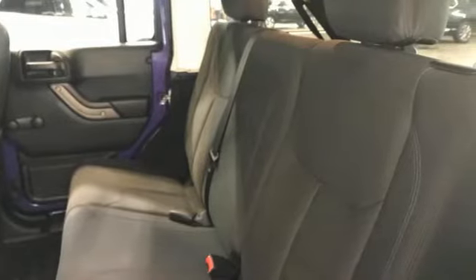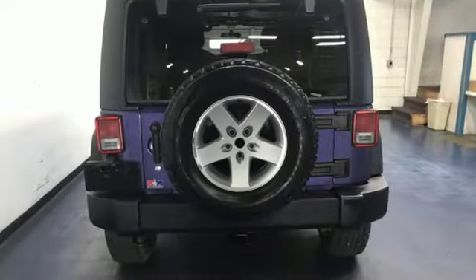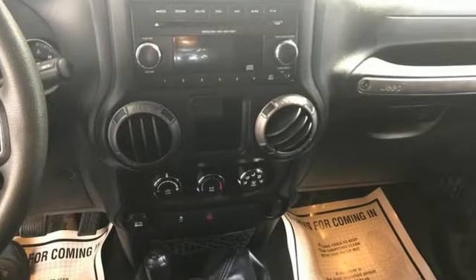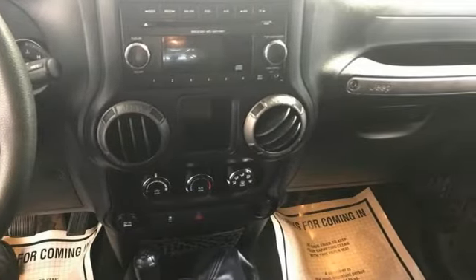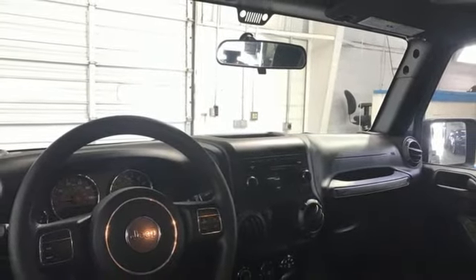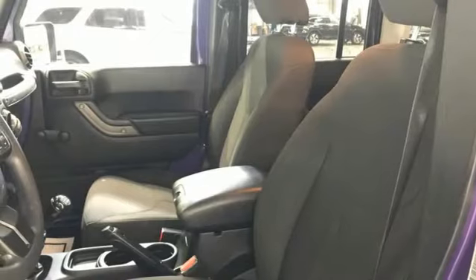It comes with all the amenities you need: Pentastar engine, manual tilting steering column, auxiliary audio input, air conditioning, illuminated front cup holders, front and rear tow hooks, multifunction steering wheel, and AM FM stereo radio.